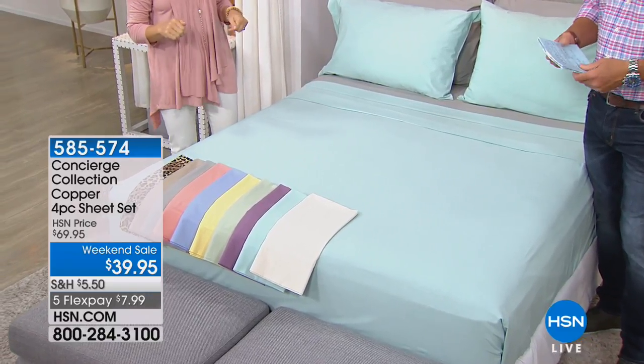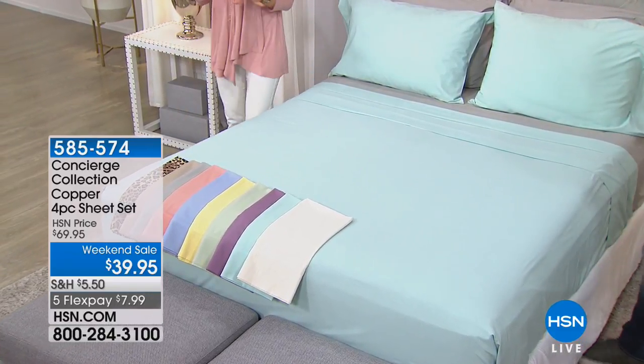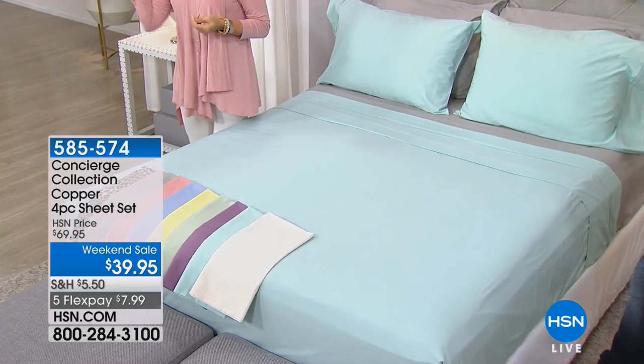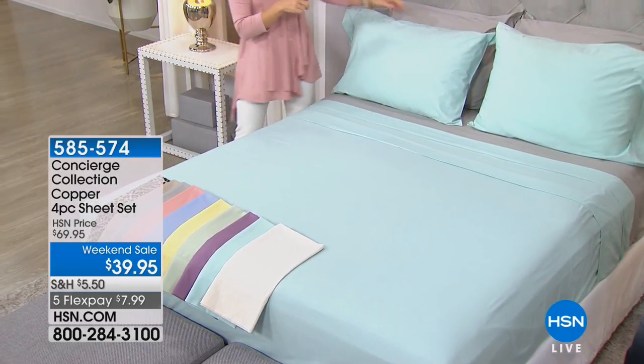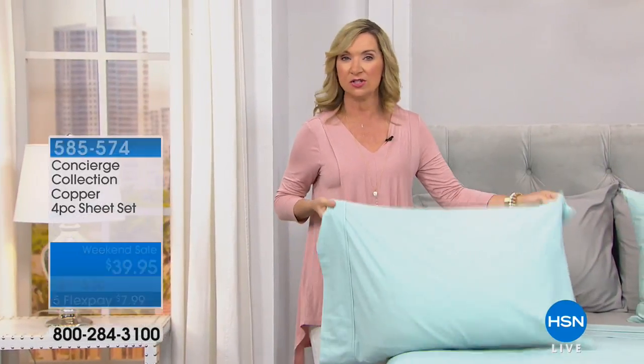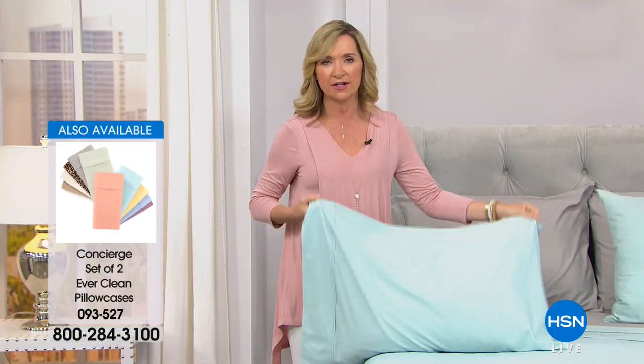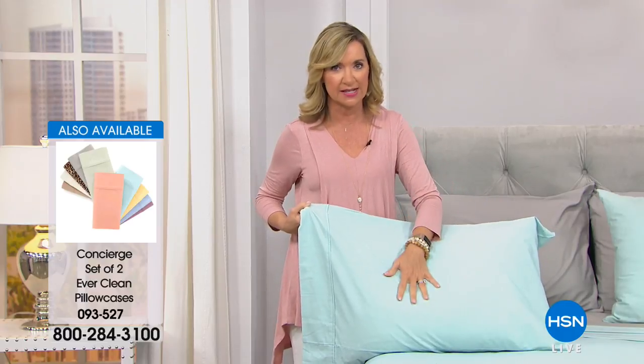Just like with the silver, if you shop for copper especially when it comes to sheets, you'll find a lot of companies out there selling copper pillowcases. And honestly, you could spend this amount just for a set of copper pillowcases. I think of anywhere you're going to talk about changing your sheets often — it's your pillowcase. A lot of people buy extra pillowcases so they can change them midweek.